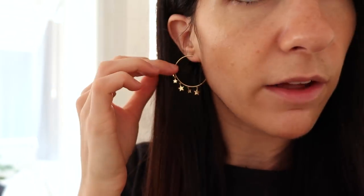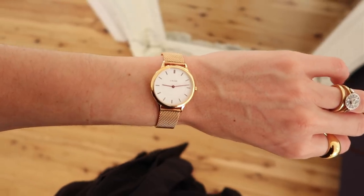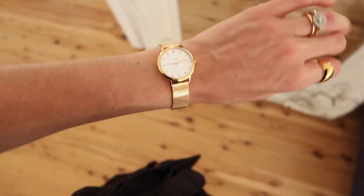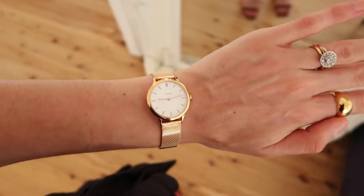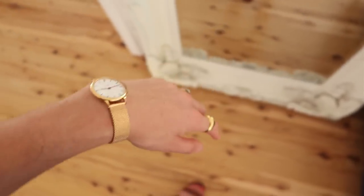For my earrings, I'm wearing these little hoops from Stone and Strand again - I've been reaching for them quite a lot, they're really easy to just throw on and they kind of go with everything. On my wrist, I'm wearing my Linea Petite watch - I've changed the strap out to the mesh strap, which I think looks really cool. It has a little bit of a rose tint to it but I really like the effect. My ring is my Mejuri dome ring which I tend to wear quite frequently.